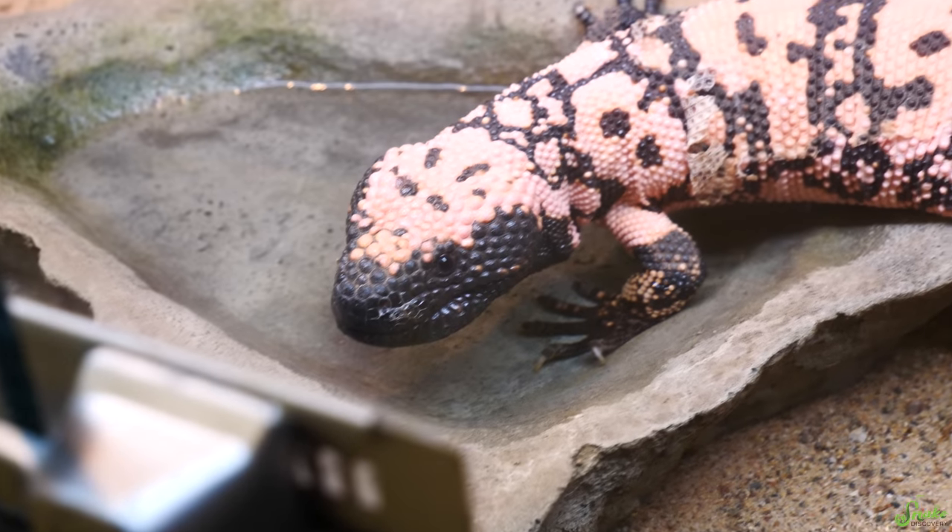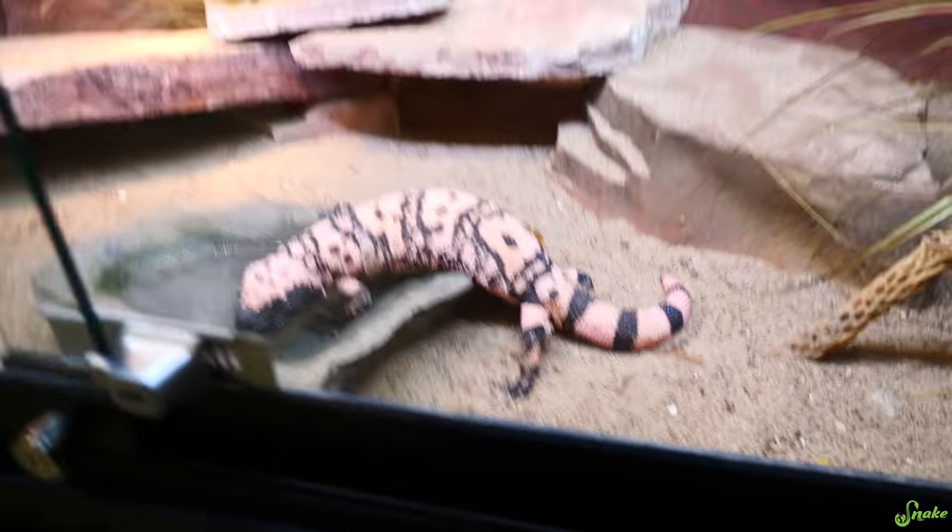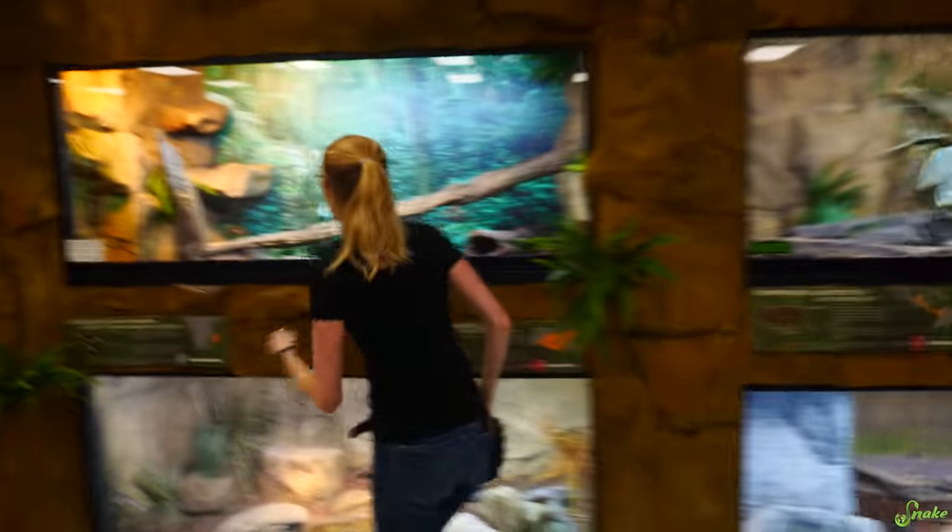Hi Sheila, how are you doing? Looks like you're going through a shed. Wait, if you're filming, come over here. Oh, is there something cool over here?